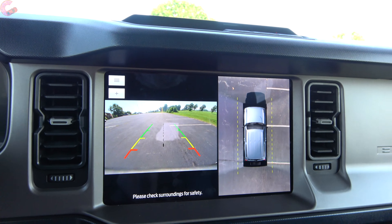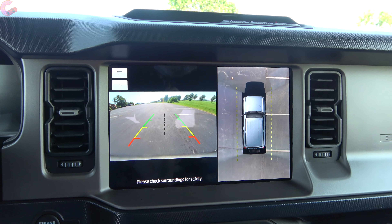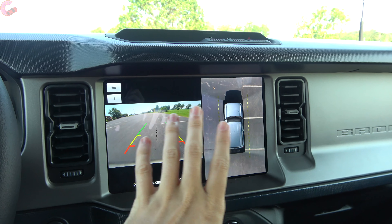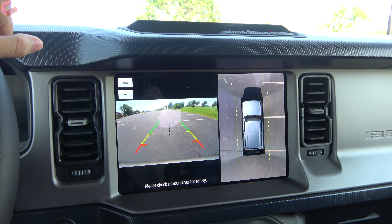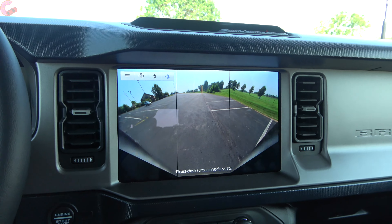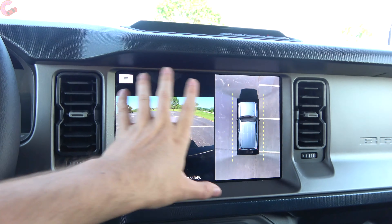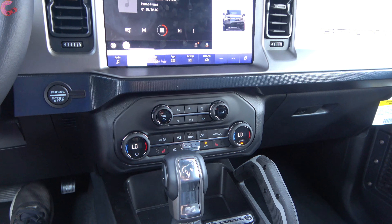Heading into reverse, we have a 360-degree camera system with our package on this Outer Banks — really impressive because it takes up the entire huge display. We have active trajectory as well as front and rear parking sensors. You can change the angles and the resolution is great. If you're on the trail, you can activate this system at any time to help with off-roading. There is also an electronic parking brake off to the other side of the steering wheel.